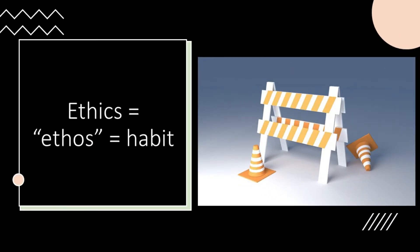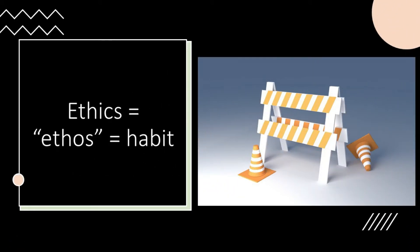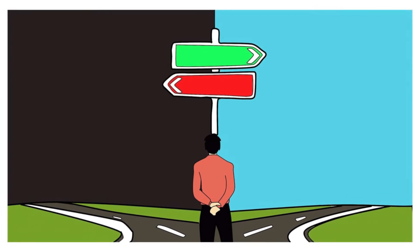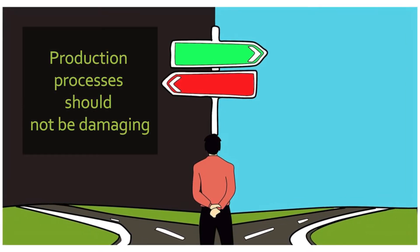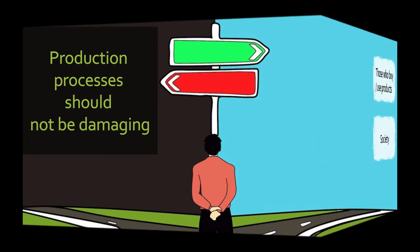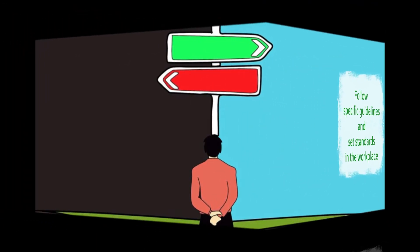Let's turn our attention to ethics. The word ethics comes from the Greek word ethos, which means habit. Ethics has to do with what is good for individuals and society. Adopting ethical practices means that we take actions to ensure that production processes are not damaging to the people who buy and use our products and to society. It means that we have to follow specific guidelines and set standards in our workplace.